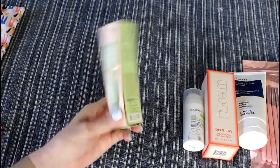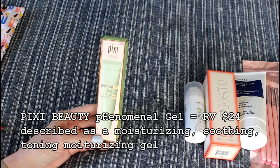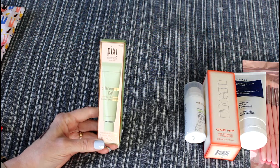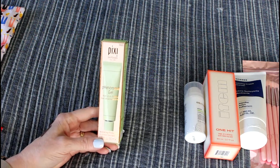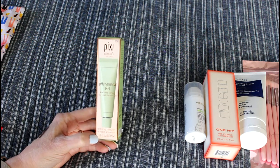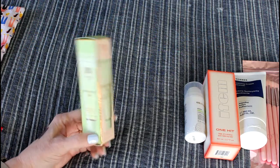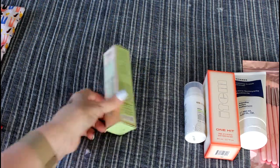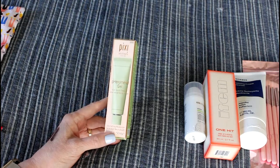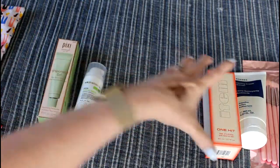This is the Phenomenal Gel, a neutralizing moisturizer by Pixie. Pixie is not one of my go-to skincare brands — not something I'd normally pick up. This Phenomenal Gel has aloe vera and chestnut, and it's 1.7 ounces. It's supposed to neutralize acid for a naturally pH-balanced moisture. It's a gel moisturizer, which might be perfect for summer. I have normal skin but some things can be drying, so I'll give it a try.